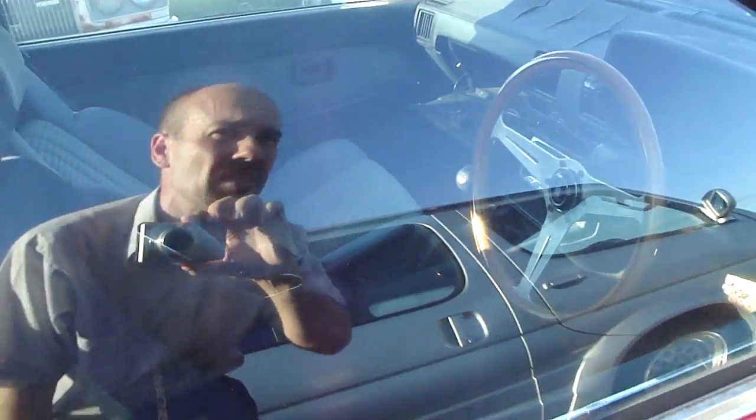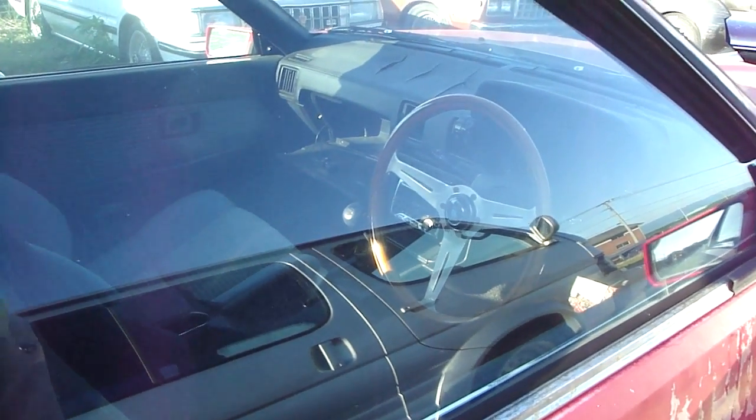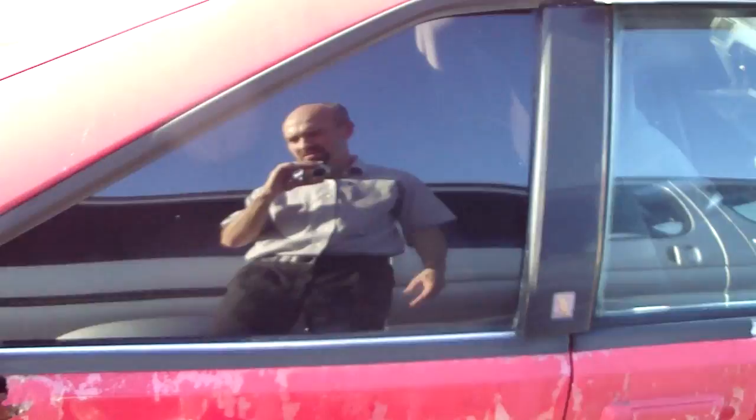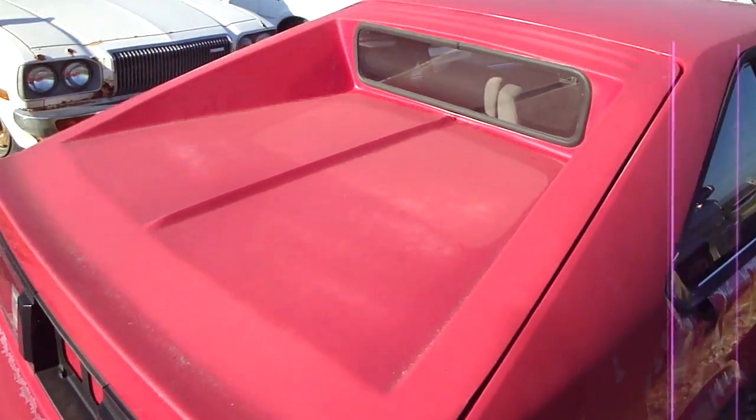Interior looks to be decent. Got a Nardi wood-rimmed steering wheel. Got an aftermarket stereo. I am unable to determine kilometers. We've got rust — we've seen that before, haven't we? And it's got this hatch.